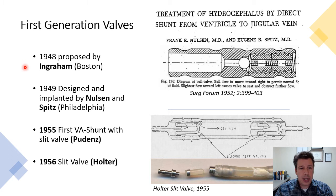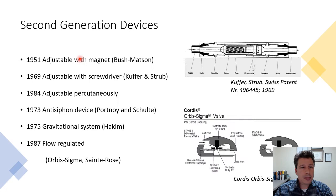We then came to the first generation of shunt valves, with the first one implanted in 1949 by Nulsen and Spitz in Philadelphia, where they were already using similar systems to what we can still find in some shunts nowadays.